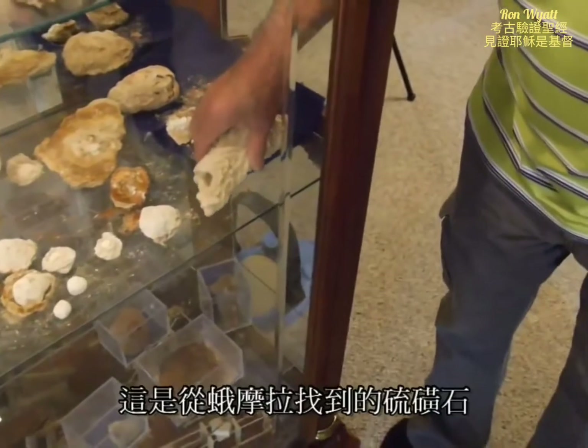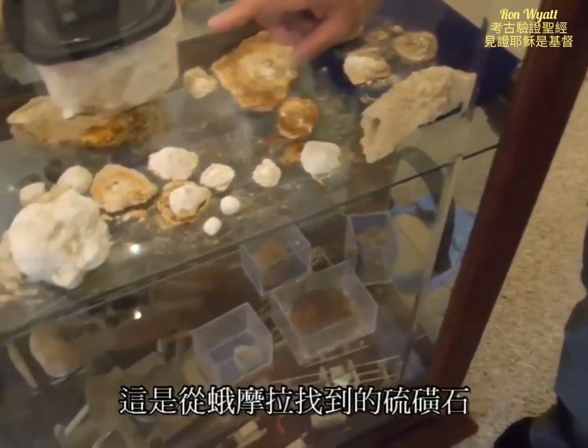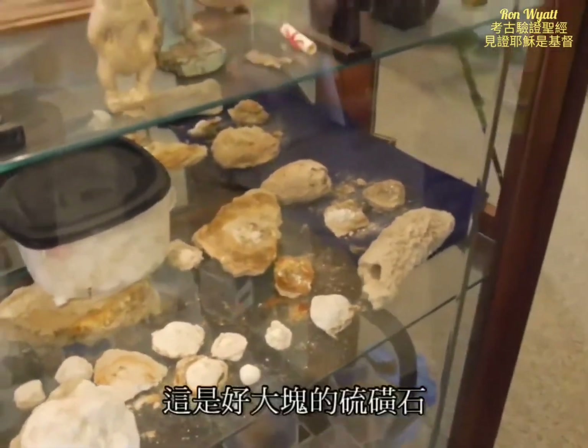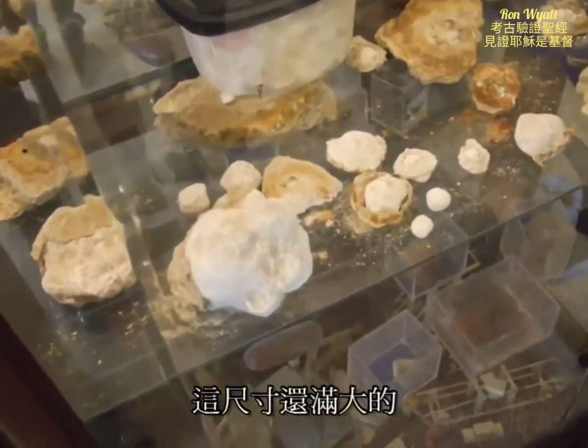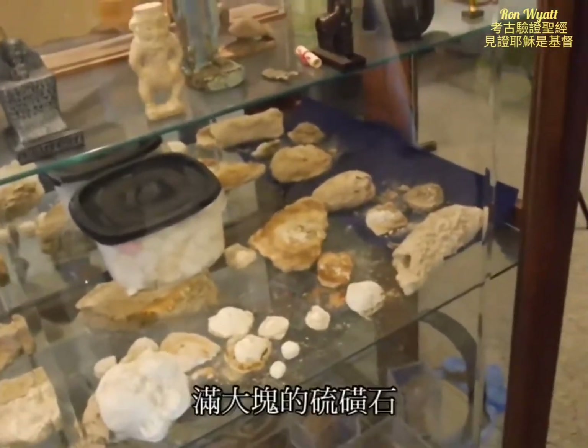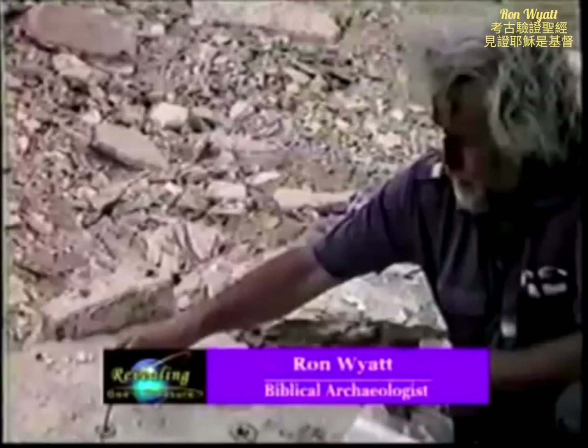Of course, these are the sulfur balls from Gomorrah. Wow, this is a big one. That's a pretty good size one — they found one that was 15 pounds. It's a pretty big stone. Ron Wyatt was the original discoverer of these cities in 1989, and he now describes the brimstone found here.